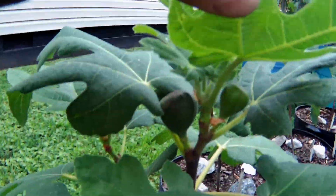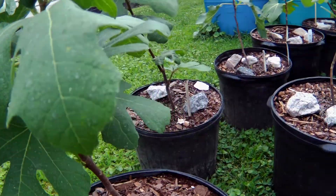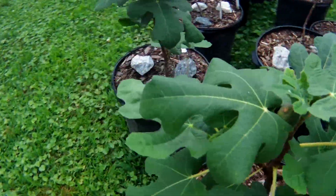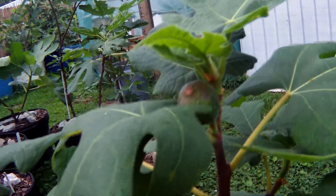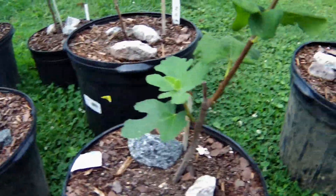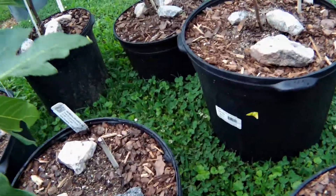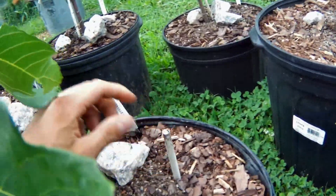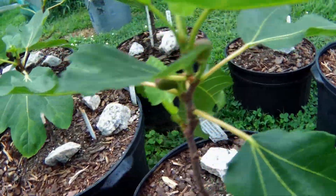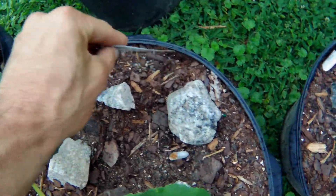This is Chicago Hardy — I got this one from Hertz. Same thing with the Violette de Bordeaux, the Panache, my other White Marcellus, and the Chicago Hardy — I ordered them off of Walmart.com through Hertz Garden. This is another Chicago Hardy I got from Lowe's, literally out of a box. Another White Marcellus that I got from Hertz Garden mail order.